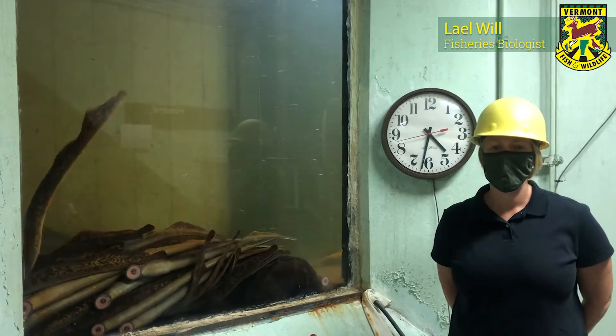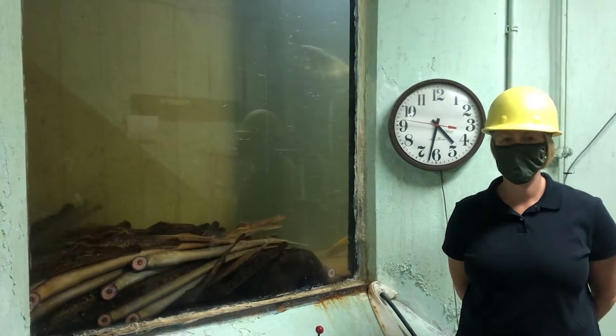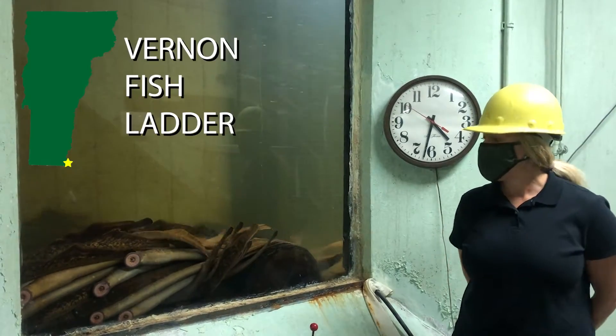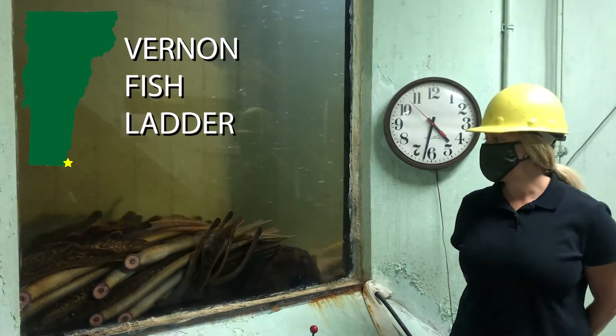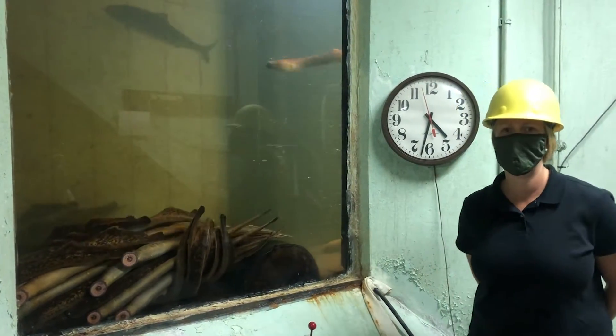Hi everyone, my name is Leah Will. I'm one of the fisheries biologists out of the Springfield District, here with Courtney Buckley, the other fisheries biologist out of the Springfield District. Today we are down at the Vernon Fish Ladder — this is technically our counting room.